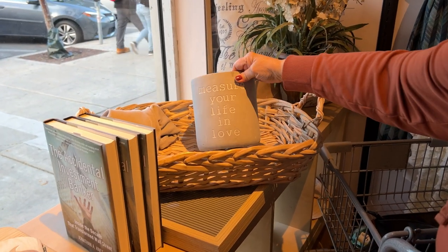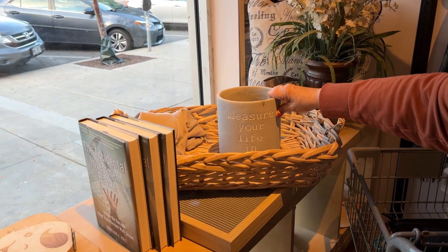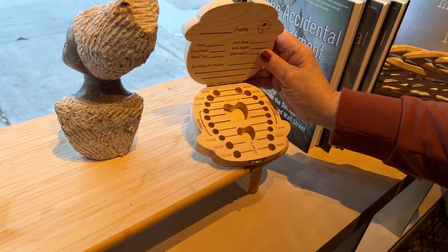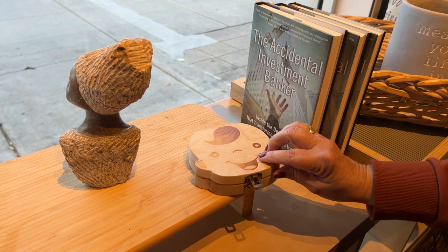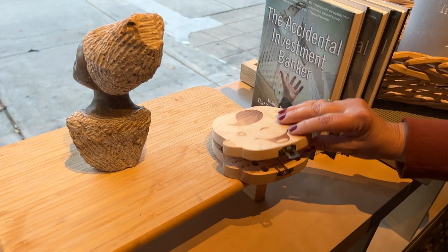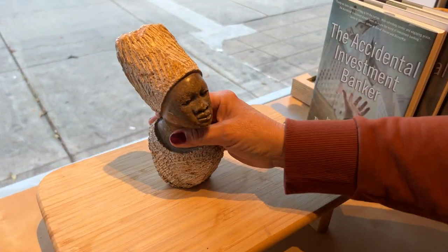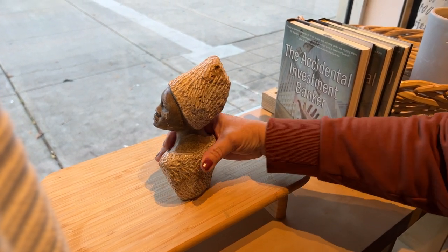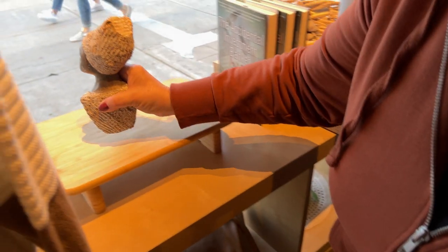They have a nice display in the window. I really like this planter — it says 'measure your life in love.' They want $12.99 for it; it's extremely heavy, so it wouldn't be a good shippable item. And here we have something for a baby — it's to keep the teeth, to save all the teeth, and you can write their name and date of birth. I've never seen anything like that. They want $3.99 — that's so interesting, I'm going to take it. We also have a bust statue — very nice piece, but unsigned, so I'm going to leave that.